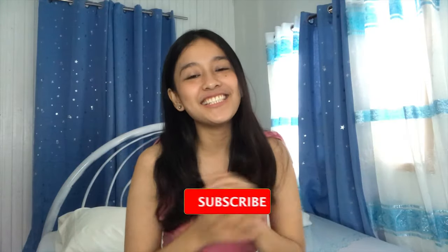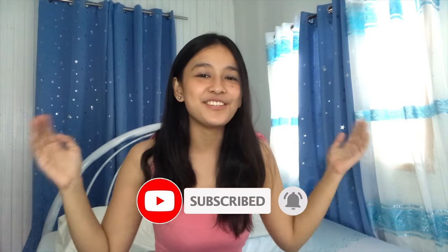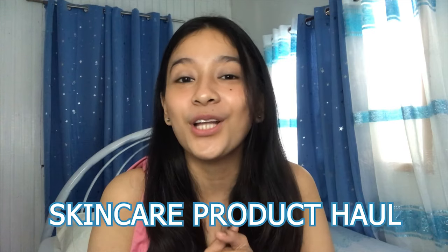Hello everyone! This is Ms. Cretia Natividad and welcome back to my YouTube channel. Sobrang na-miss ko mag-vlog after a month na inactive. By the way guys, sobrang thank you sa 35,000 subscribers! So right now, bubudulin ko kayo. Kakaroon tayo ngayon ng huge skincare product haul.